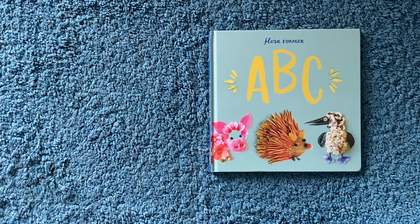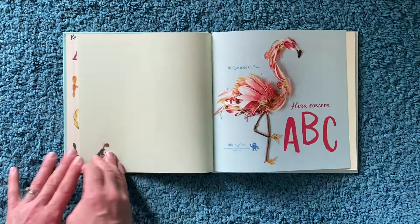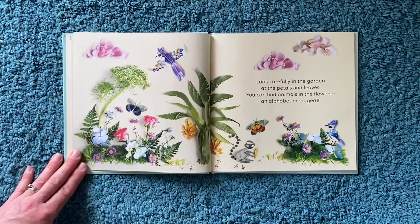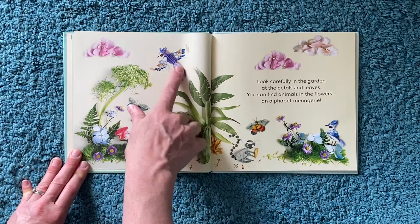This is the ABC by Flora Forager, an artist who makes all of her images using petals from flowers and leaves and natural materials. Look carefully in the garden at the petals and leaves — you can find animals in the flowers, an alphabet menagerie.